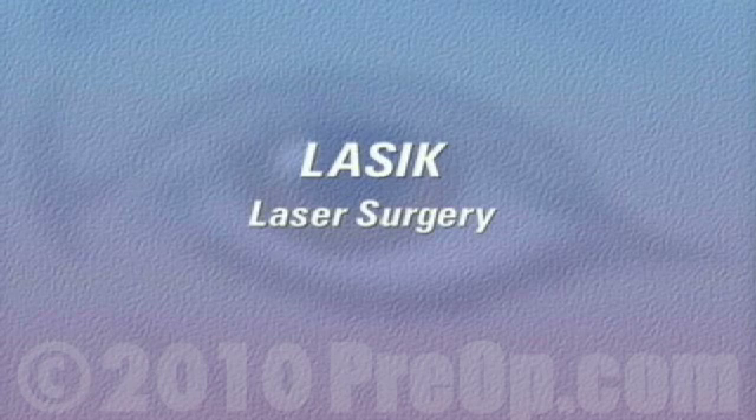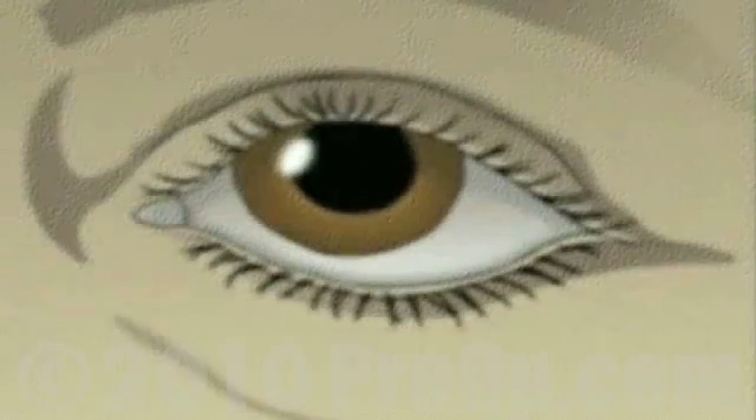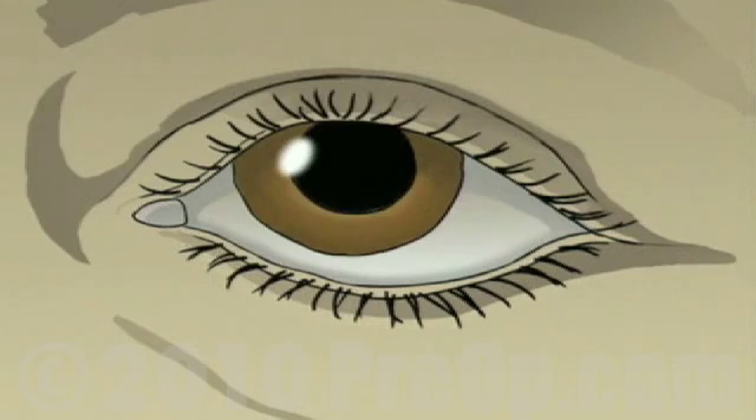Your doctor has recommended that you undergo laser-in-situ keratomileusis, or LASIK laser surgery to correct a vision problem, but what does that actually mean?